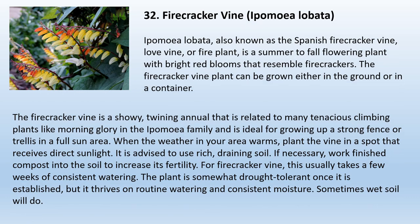32. Firecracker Vine, Ipomoea lobata. Ipomoea lobata, also known as the Spanish firecracker vine, love vine, or fire plant, is a summer-to-fall flowering plant with bright red blooms that resemble firecrackers. The firecracker vine plant can be grown either in the ground or in a container. It is a showy, twining annual related to morning glory, and is ideal for growing up a strong fence or trellis in a full-sun area. Plant the vine in a spot that receives direct sunlight when the weather warms. Use rich, draining soil — work finished compost into the soil to increase fertility if necessary. The plant is somewhat drought tolerant once established but thrives on routine watering and consistent moisture.